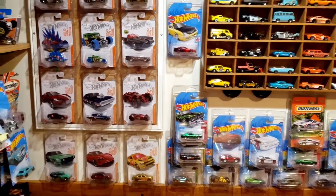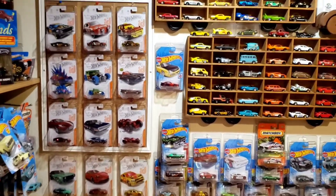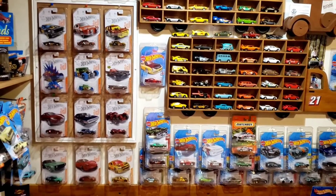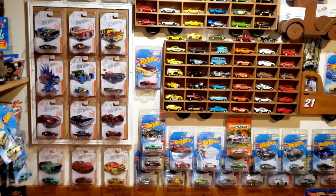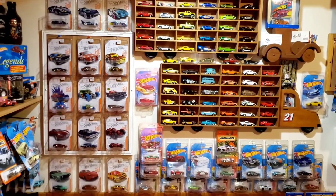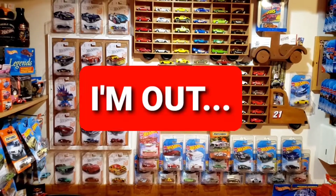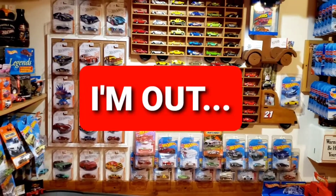Really, really thankful to be meeting collectors around me that I can do some trading and communicating with. The diecast community is the best. Thanks for watching everybody — get out there and go hunting, find some cool stuff. This has been Live or Diecast, and I'm out.